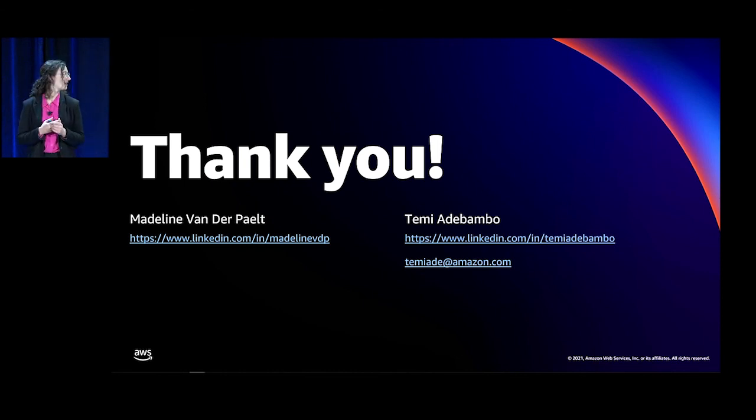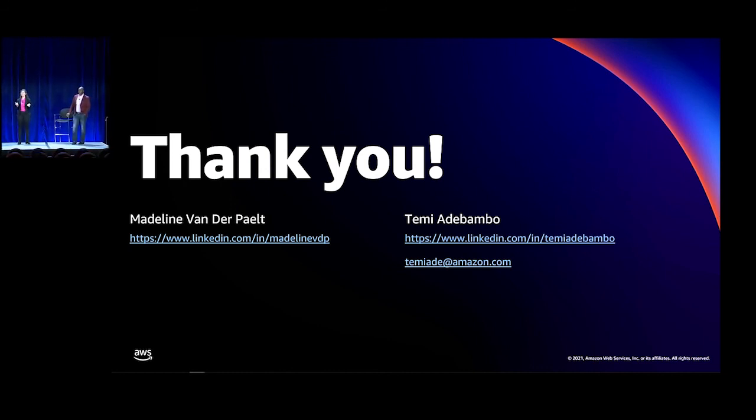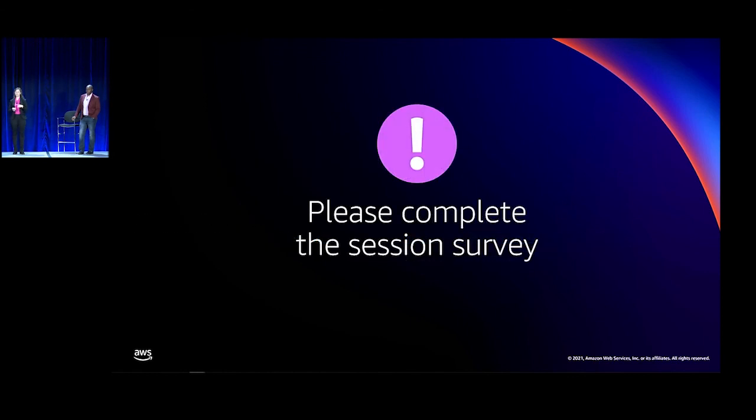Thank you to Temi for getting up here with me today and thank you all for coming. If you have any other questions, we'll be hanging around for a little bit. Please fill out the session survey and give us your feedback.